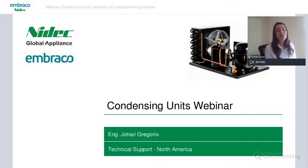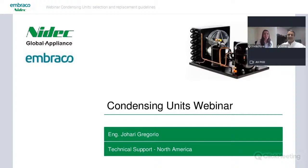We are here today for training on condensing units to learn more. Our application engineer, Embraco application engineer Johari Gregorio, is going to present today's webinar. Are you there? Welcome. Good afternoon, Johari. Hi. Welcome.